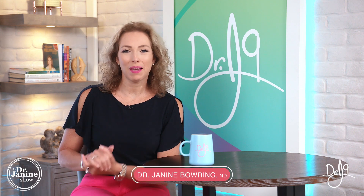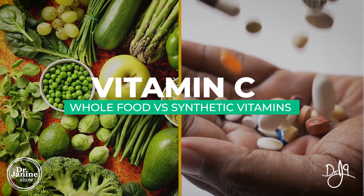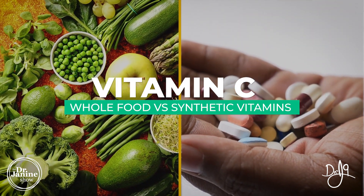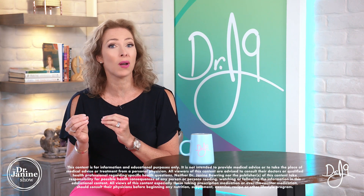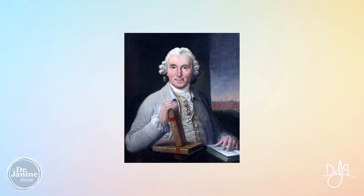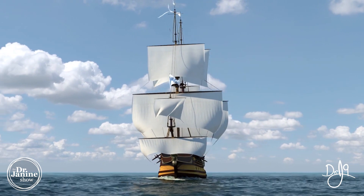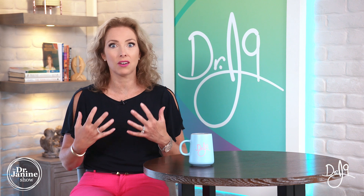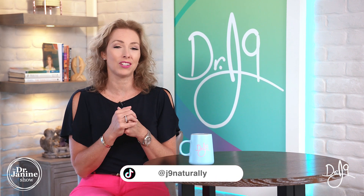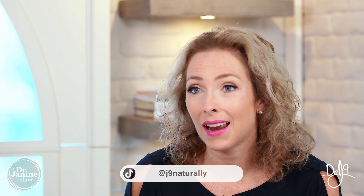Welcome, I'm Dr. Janine Bowring, naturopathic doctor, and today I'm talking about whole food versus synthetic vitamins, and specifically vitamin C. Vitamin C was actually discovered back in the 1700s in terms of the whole food source, when the Scottish naval surgeon James Lind discovered that a nutrient found in citrus foods actually helped to prevent scurvy. We knew that sailors going from Europe to North America were suffering from this mysterious illness, and it was discovered by James Lind that it was a vitamin C deficiency.